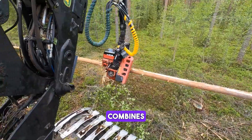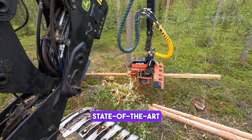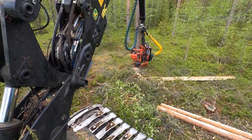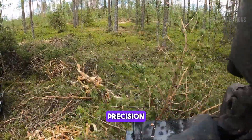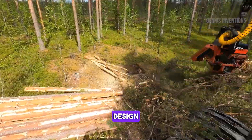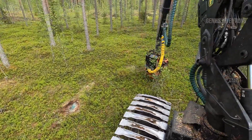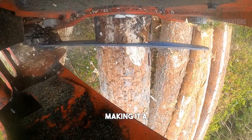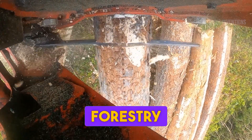This forestry harvester combines robust construction with state-of-the-art technology. It excels in selective logging, offering impressive cutting precision and speed. Its ergonomic design and advanced control system enhance operator comfort and productivity, making it a top choice in sustainable forestry management.